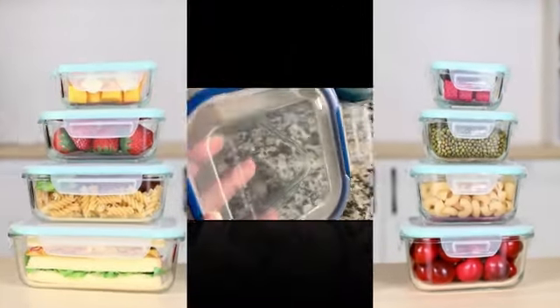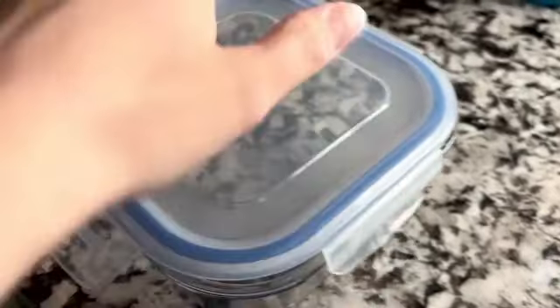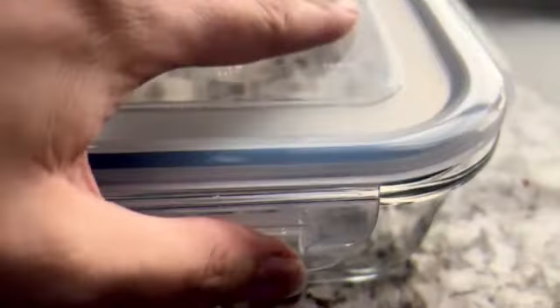The VTOP Mart 8-pack glass food storage containers are a must-have for anyone looking to simplify their meal prep and food storage routine. With sturdy glass construction and convenient features, these containers provide a reliable solution for keeping your food fresh and organized. Each container has a square shape with a generous capacity of 1040 milliliters.